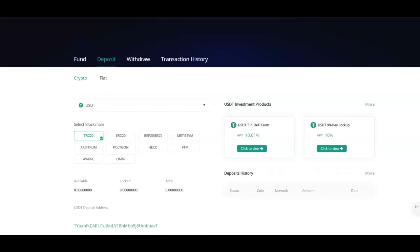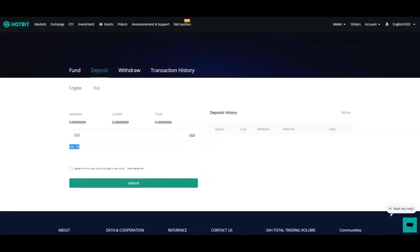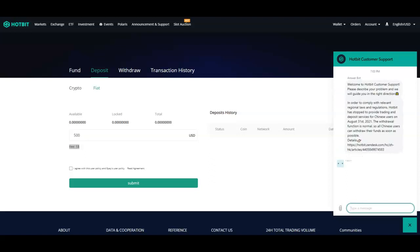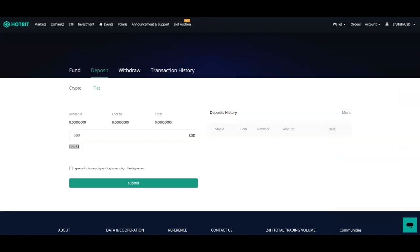You can use a different type of crypto, but we're going to use fiat in this example. When you put in your amount, don't forget there's a five-dollar fee. You will submit this information and agree to terms. If you have any questions, at the bottom right you can click on the icon and get support right now with Hotbit — they should be able to help you out.